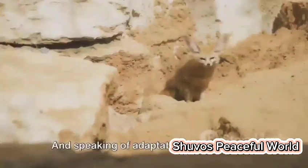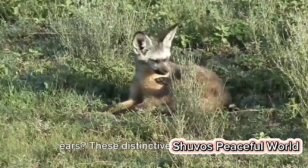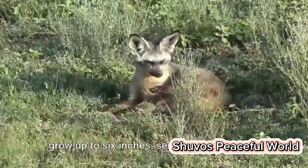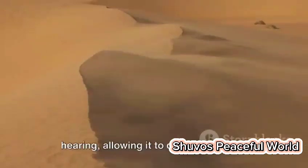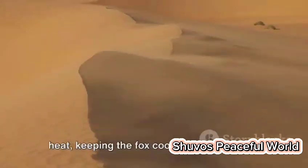And speaking of adaptation, have you ever wondered why desert foxes have such large ears? These distinctive ears, which can grow up to six inches, serve a dual purpose. They not only give the fox exceptional hearing, allowing it to detect prey even underground, but also help to dissipate heat, keeping the fox cool in the desert sun.